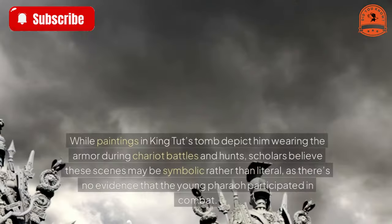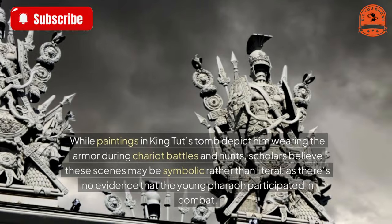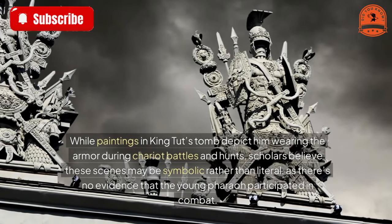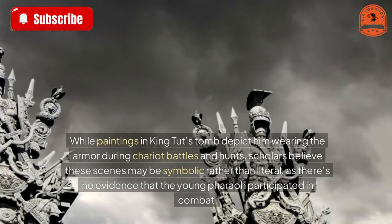While paintings in King Tut's tomb depict him wearing the armor during chariot battles and hunts, scholars believe these scenes may be symbolic rather than literal, as there is no evidence that the young pharaoh participated in combat.